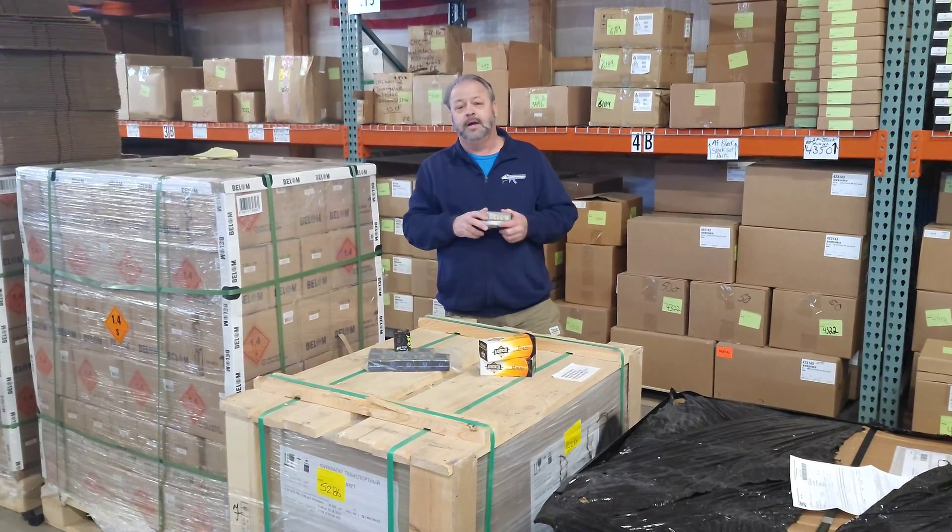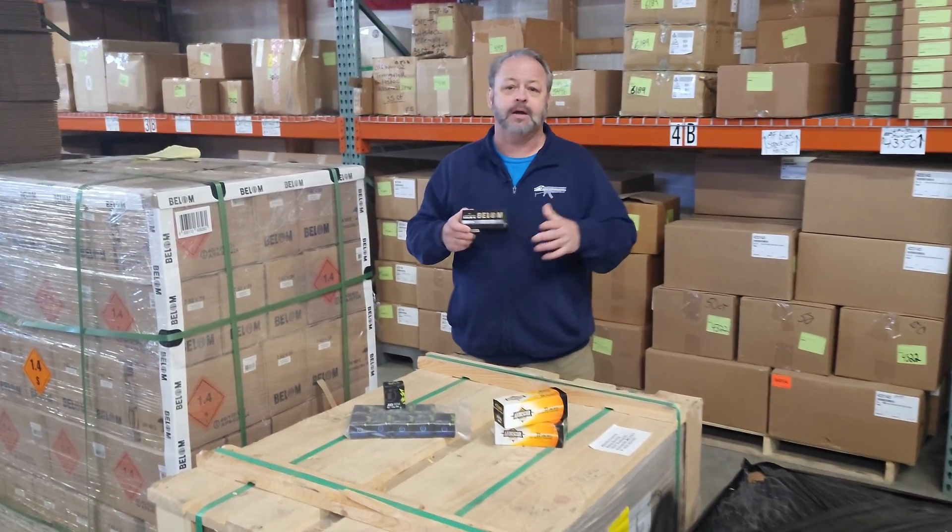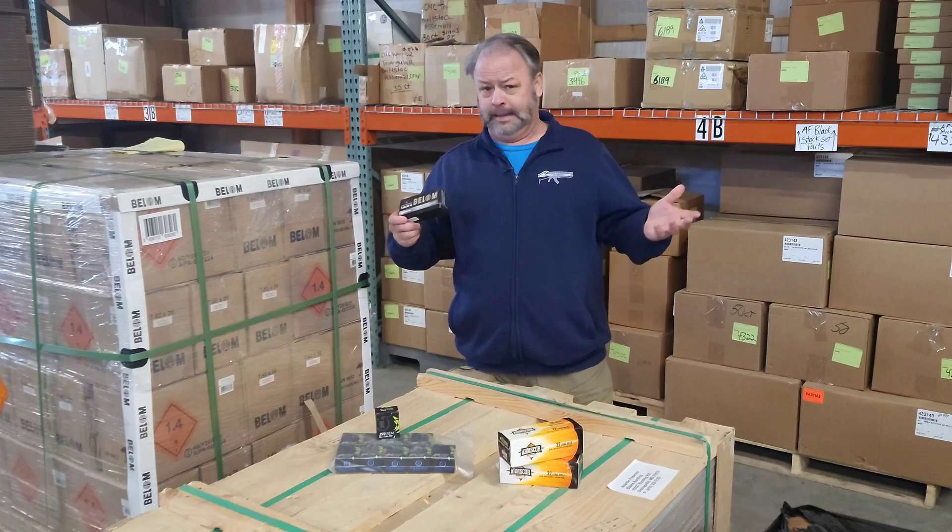Hey folks, come on in and check out some of the new ammunition here at Atlantic Firearms. Atlantic's been offering ammunition for years — shotgun ammo, steel-cased ammo, and so forth. We continue to expand the ammo offerings to feed your hungry rifle or pistol, as well as ours here at the range. Today we're going to show you just a few of the new things that we got in, so come on over and check it out.